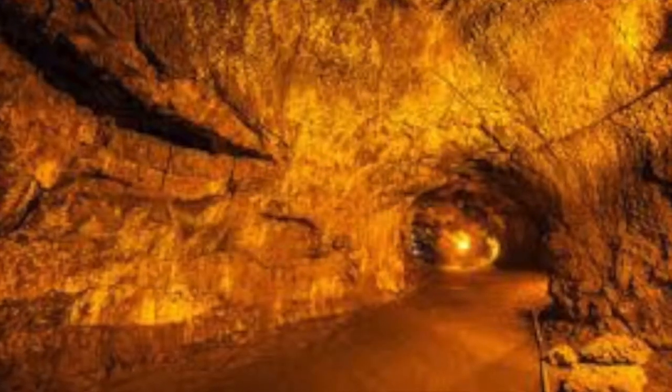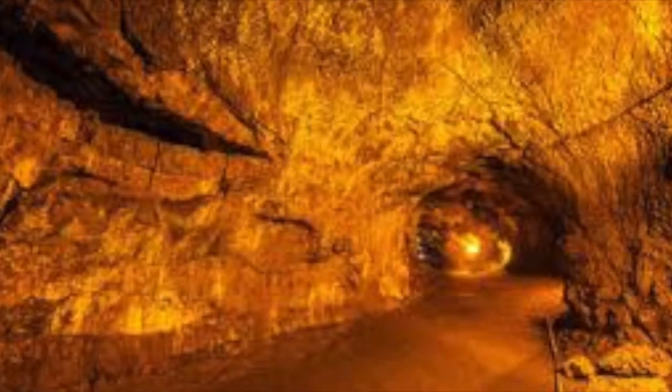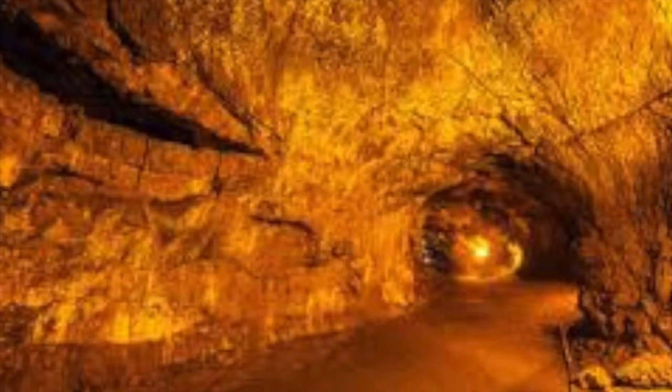Thurston Lava Tube is a tropical forest area featuring a subterranean passage formed by ancient flowing lava. It is lighted so that you can walk through it.